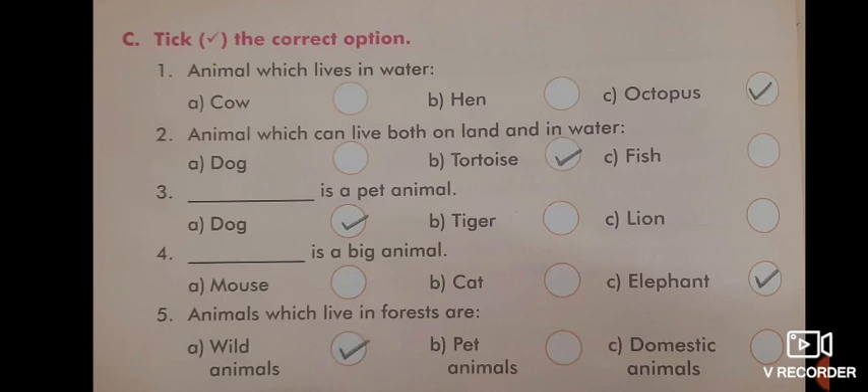Next, on page number 108 — Part C, Tick the Correct Option. Animal which lives in water: octopus. Animal which can live both on land and in water: tortoise. Dash is a pet animal: dog. Dash is a big animal: elephant. Animals which live in forests are wild animals.